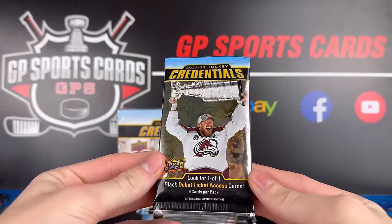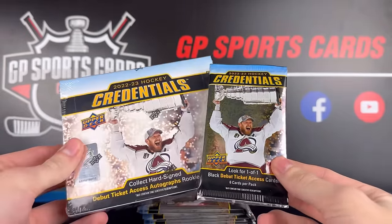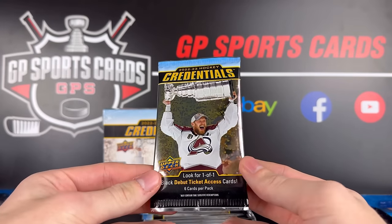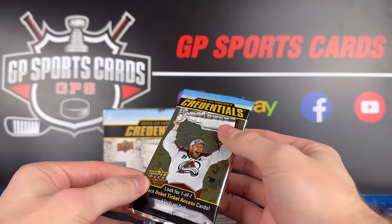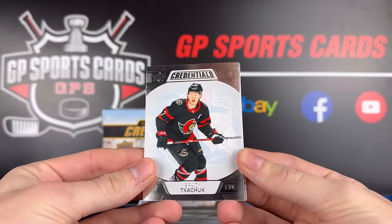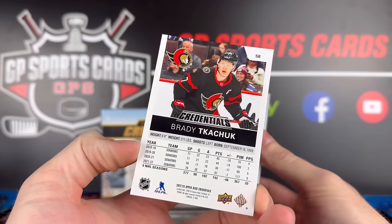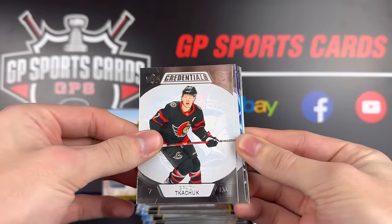All right, here we go with pack number one. Regardless of how this product is this year, the cover and pack design is wicked — a nice photograph of Gabriel Landeskog holding the cup. Probably my favorite cover in the last few years that Upper Deck has made. Starting things off with a Brady Tkachuk Credentials base, very similar to last year, with the team logo in the background.